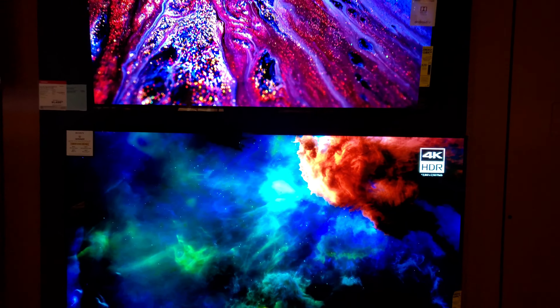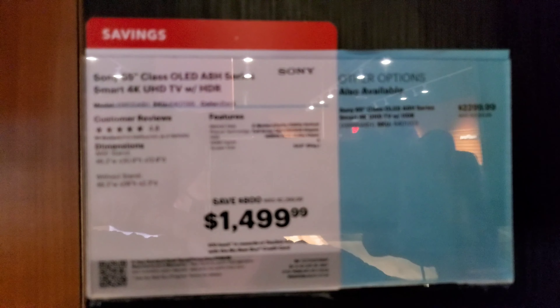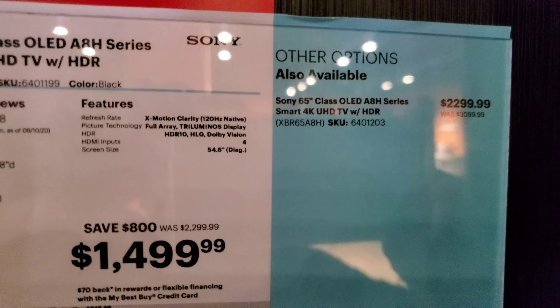I'll be zooming in on the prices — it takes me a while to actually hit the prices for the A8H. The A8H does have some subtle improvements over the A9G: black frame insertion and some better shadow detail. Prices will take a second to zoom in as the light is everywhere. The A8H is $1,499 for the 55-inch and $2,299 for the 65-inch. And obviously we know the 48-inch is also releasing as of today.